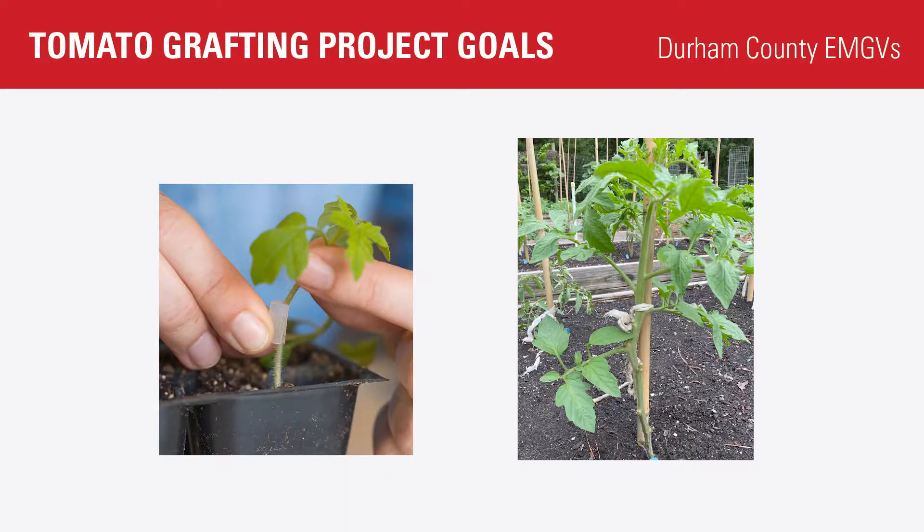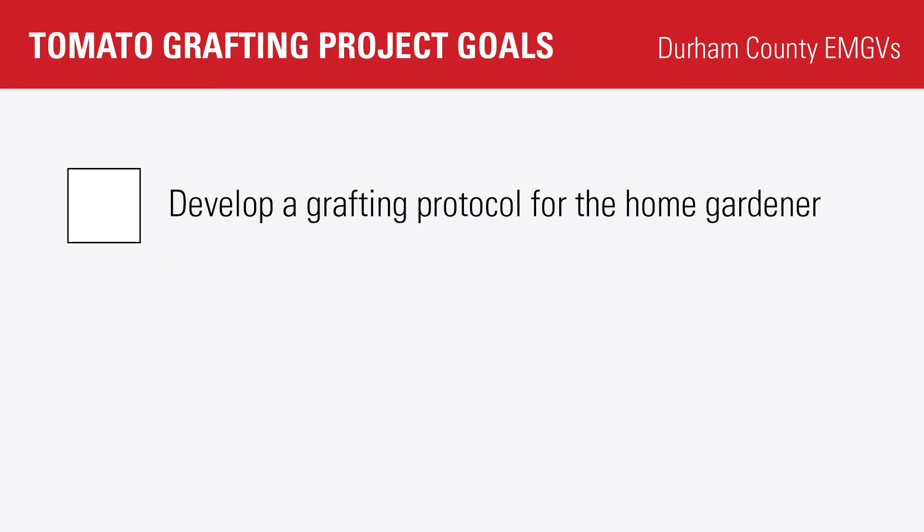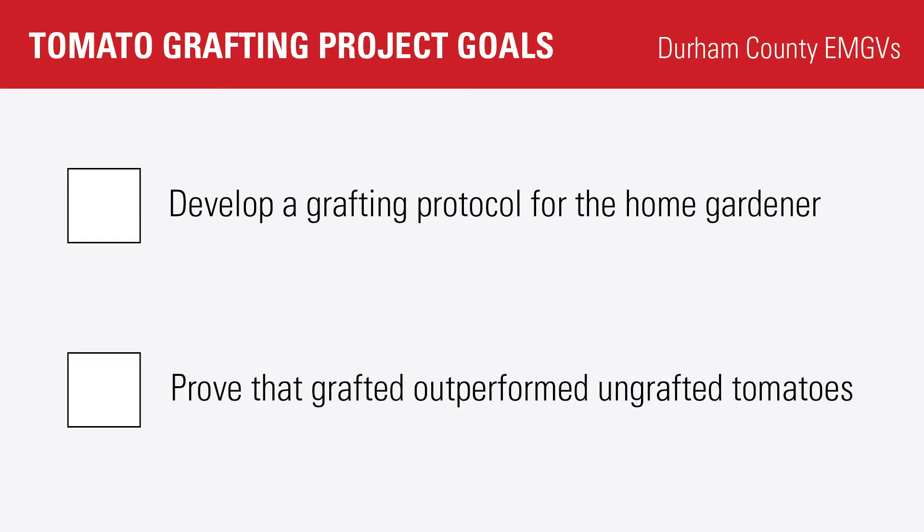Our research project wanted to answer two questions: Could we develop a protocol that increased the grafting success of a typical home gardener, and could we prove that grafted tomatoes perform better than their ungrafted counterparts?